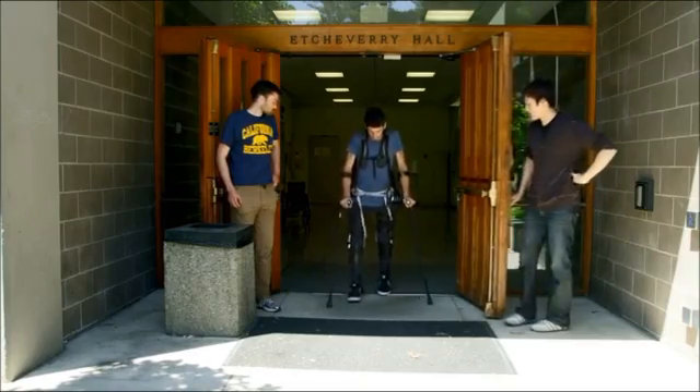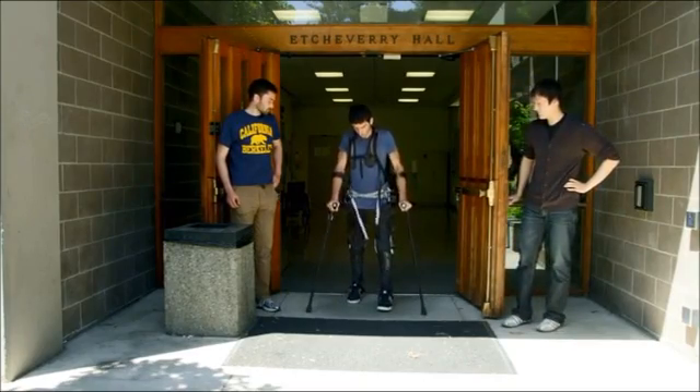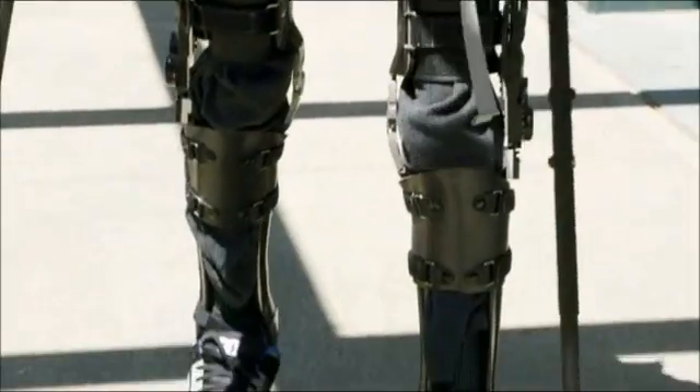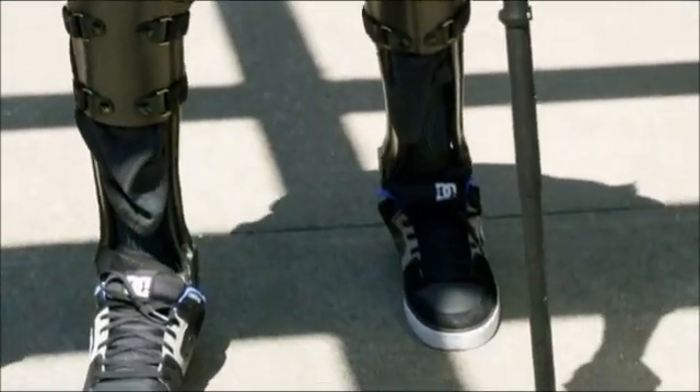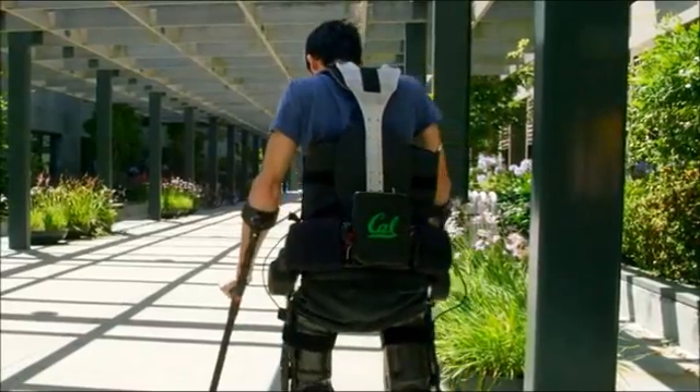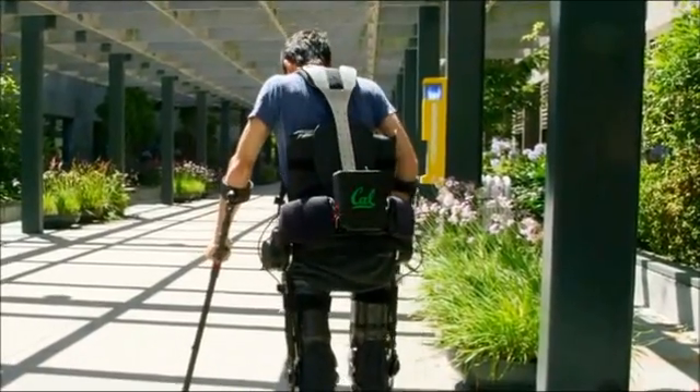The doors to Steven's world have been thrown open wide. He arrived today on wheels, but is leaving on his own two feet, in an exoskeleton inspired by nature.